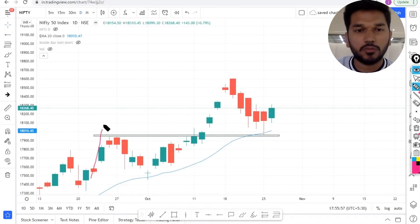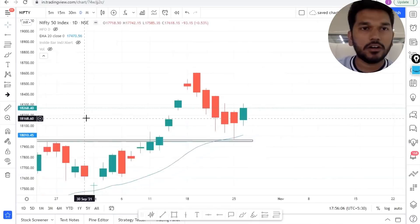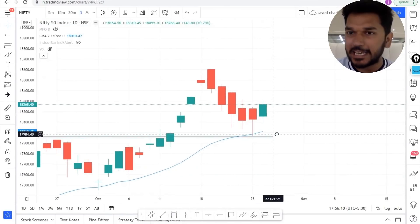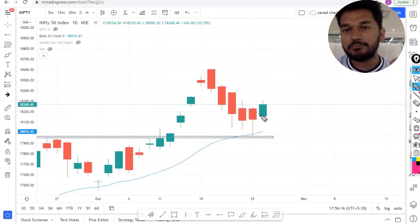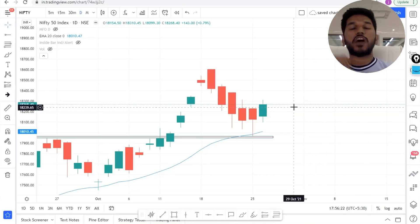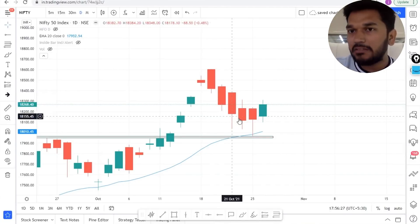As you can see, Nifty was consolidating in a tight range, then it gave a clear breakout. Yesterday it gave a retest at this particular retest area or value area, and today we have a dominance of the buyers — they have been able to close near the previous day high as well as the current day high.